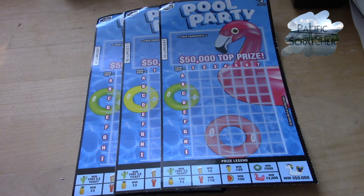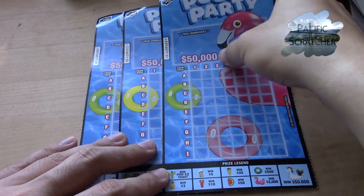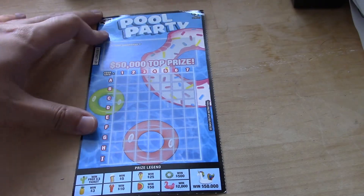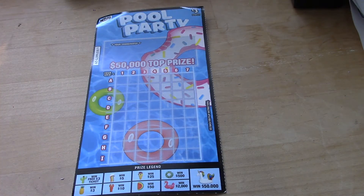Hi everyone, so here are three pool party tickets: tickets 29, 30, and 31. Okay, let's get started. All to win at price is 1 and 3.9.